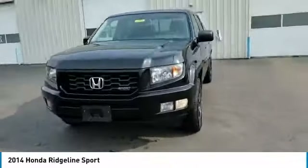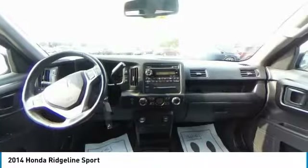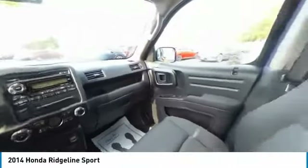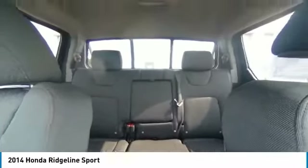Here are some of this vehicle's great options: electronic stability control, alloy wheels, brake assist, traction control, remote keyless entry, rear step bumper, fog lights, speed control, four-wheel disc brakes, low tire pressure warning.